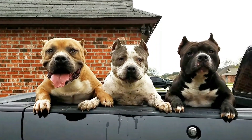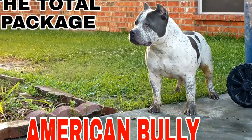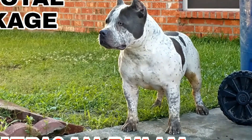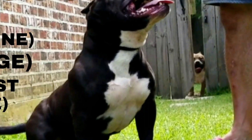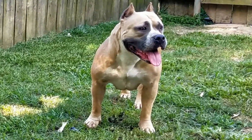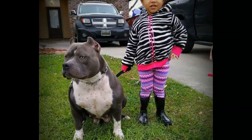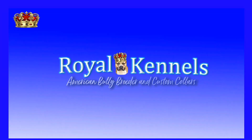If you are new to the Royal Kennels YouTube channel and you find that this channel holds value to you, don't hesitate — hit the subscribe button and make sure you click that little bell notification so you can remain updated with all our uploads. We look forward to seeing you in the comment section. If you like this video, click the like button and feel free to share it on all of your social medias. Thank you so much, and I hope you enjoy this video.